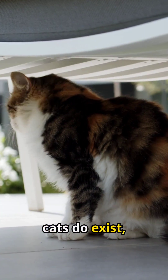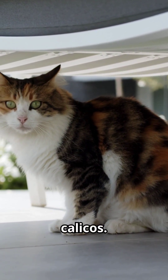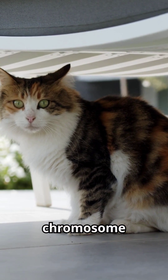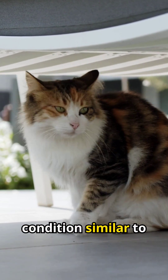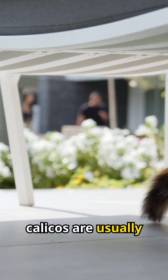Male calico cats do exist, but they're incredibly rare — about one in three thousand calicos. These males have an extra X chromosome, XXY, a genetic condition similar to Klinefelter syndrome in humans. Unfortunately, these male calicos are usually sterile.